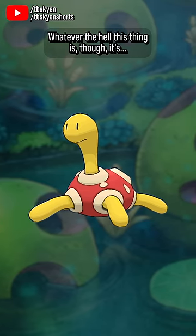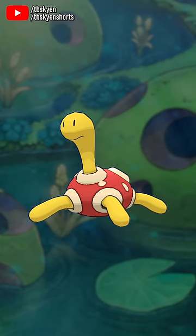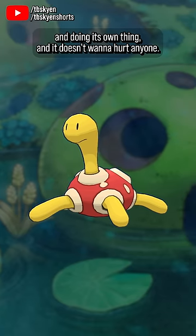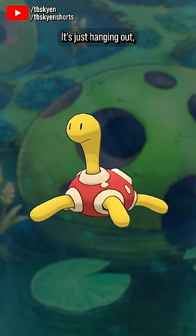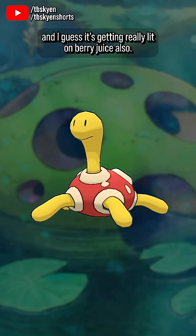Whatever the hell this thing is, though, it's really cute. Not in an obvious Pikachu sort of way, but more in a way of like, it's just a little guy, you know? It's just a little guy who's vibing and doing its own thing, and it doesn't want to hurt anyone. It's just hanging out with its weird little face, and I guess it's getting really lit on berry juice, also.